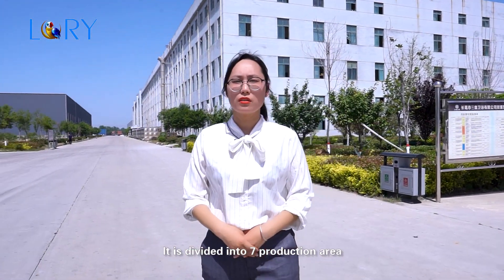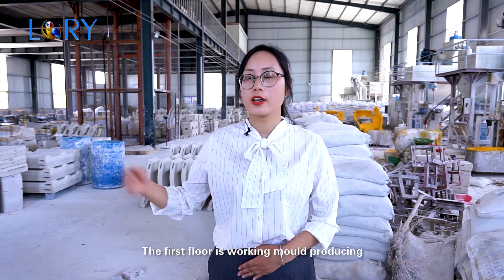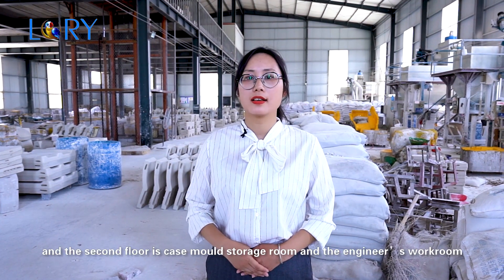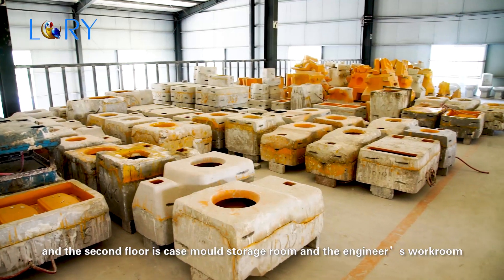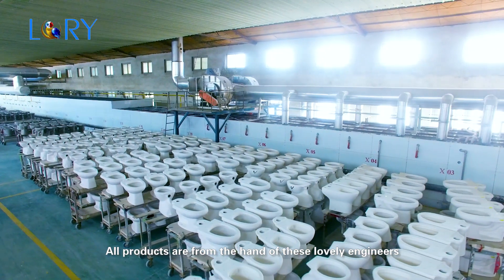The production is divided into seven areas. This is the model workshop — the first floor is for working model production, and the sixth floor is the case model storage room and the engineers' work room. All products are from the hands of these lovely engineers.